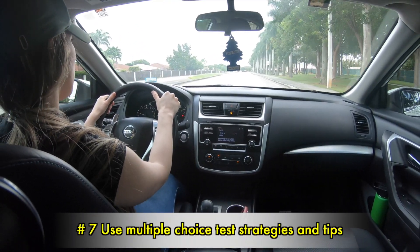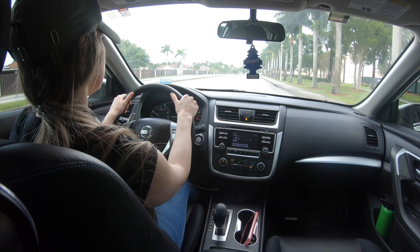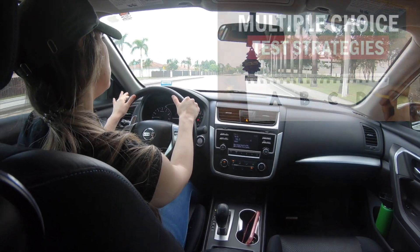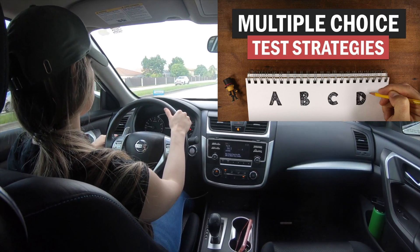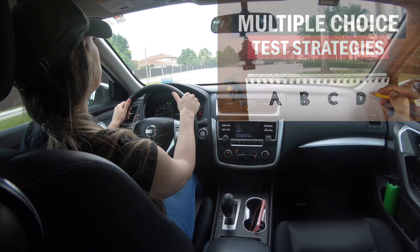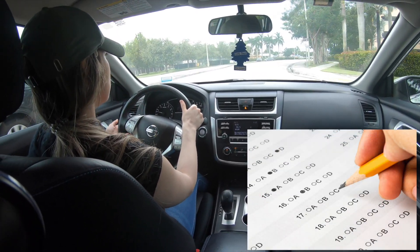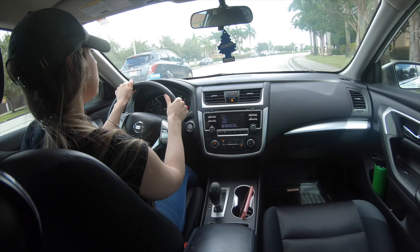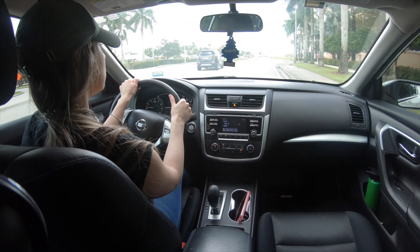Number 7: Use multiple choice test strategies and tips. Utilize multiple choice test strategies such as eliminating all but two answers, and making sure you take an educated guess. Sticking to your first thought usually helps, and answer the questions you know first. Remember, try to remain calm and take your time.